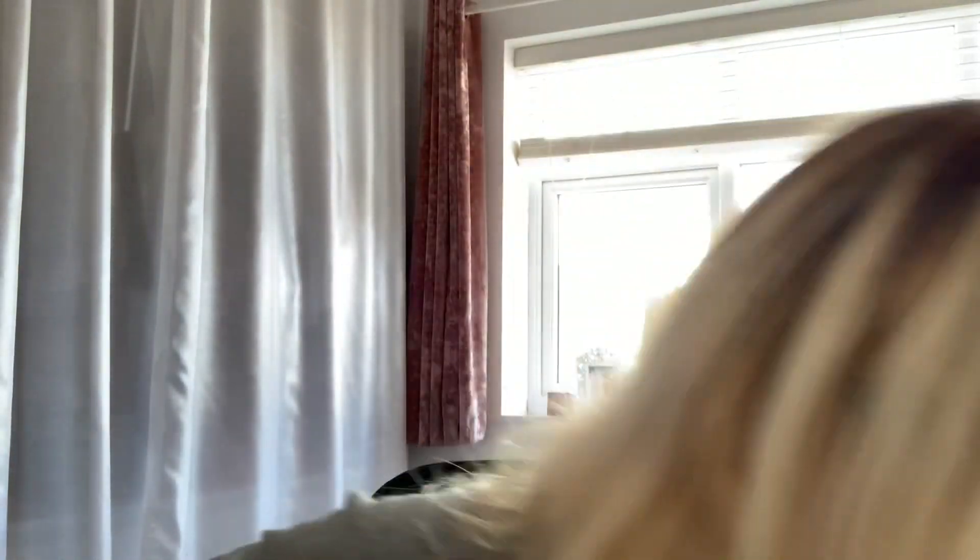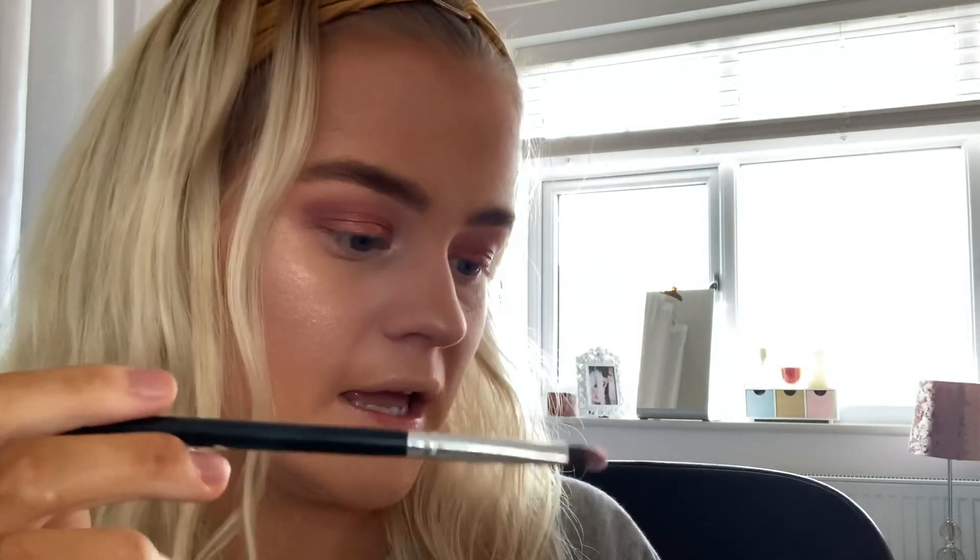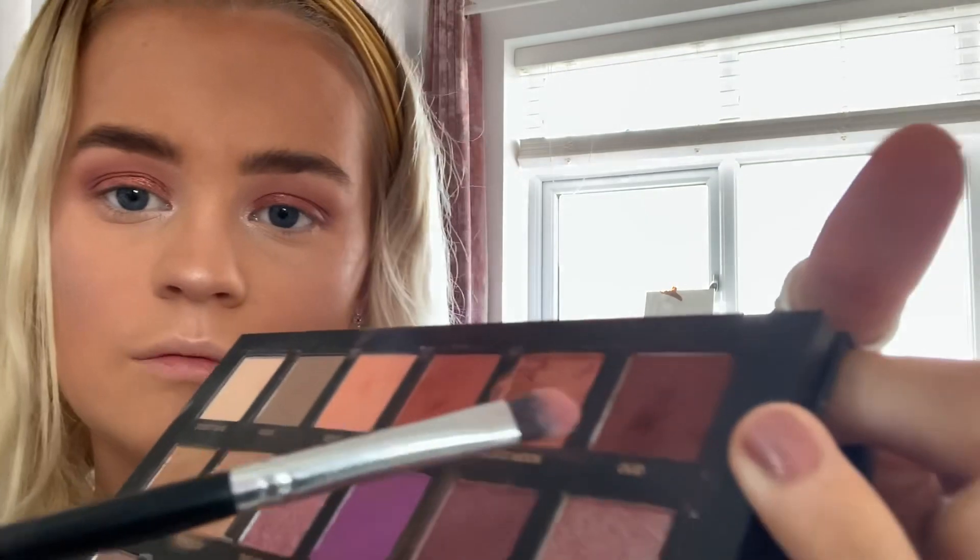Next I'm going to go back into the eyeshadow palette. I'm going to get a brush and go in with OUD - the darker brown colour - and just put it under my eye, stopping when it comes to the highlighter in the inner corner of my eyes. Then I'll put exactly the same thing on this eye.